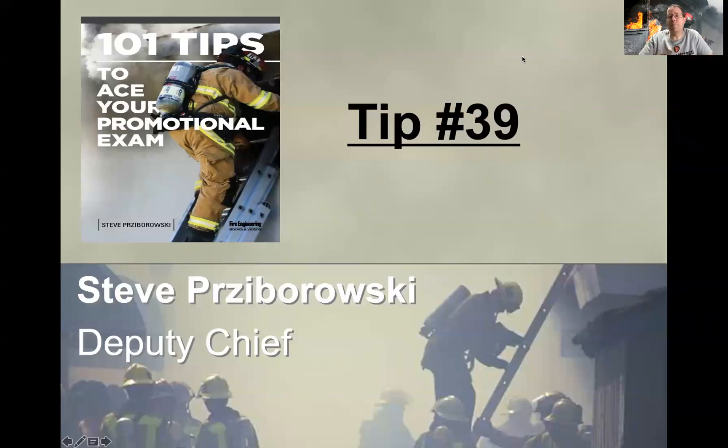Hey everybody, Steve Prisbrowski here. Welcome to tip number 39 in the series 101 Tips to Ace Your Promotional Exam.